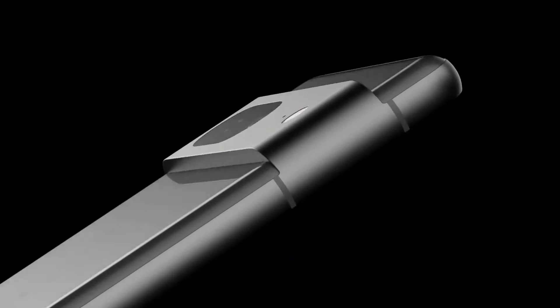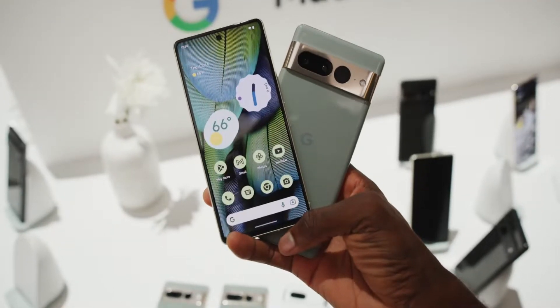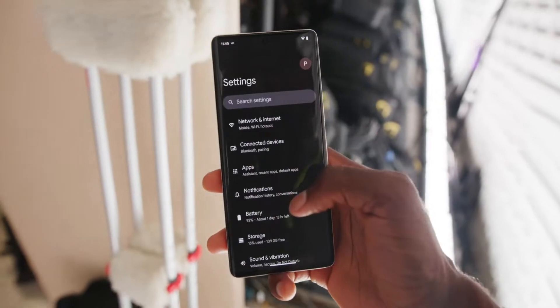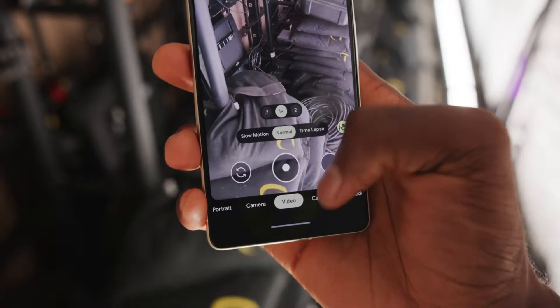Google has finally launched the Pixel 7 and 7 Pro. The phone has got a few changes in its hardware and software, but mostly the Pixel 7 Pro is all about software. So let's take a look at the top 5 software features of this handset.